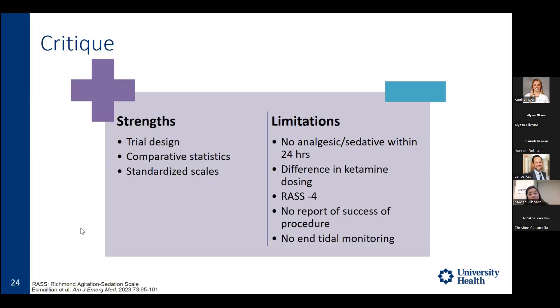Key limitations include: first, excluding any analgesic or sedative within 24 hours — atypical in practice where patients often receive an analgesic while waiting in the ED. Second, a difference in ketamine dosing — the ketodex and ketamine alone groups received 1 mg per kg, while the ketofol group received only 0.5 mg per kg, which could have favored shorter recovery time in the ketofol group. Third, targeting a deep RASS of negative 4. Fourth, procedure success was not reported — important since PSA goals include reducing OR time and decreasing admissions. Finally, no end-tidal CO2 monitoring was used despite over 50% of patients requiring supplemental oxygen.